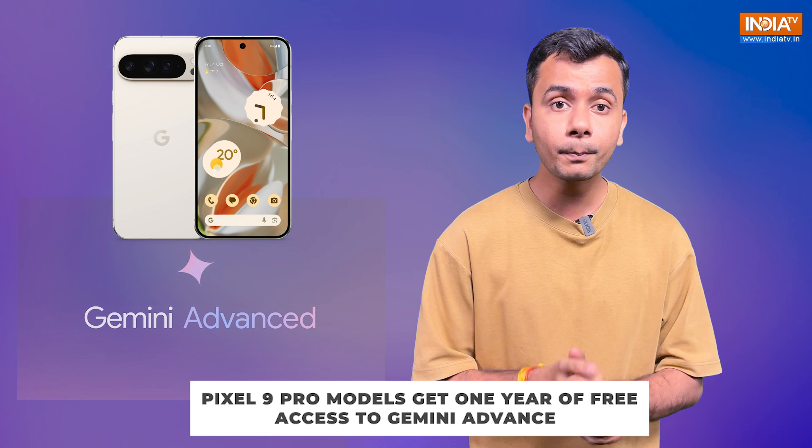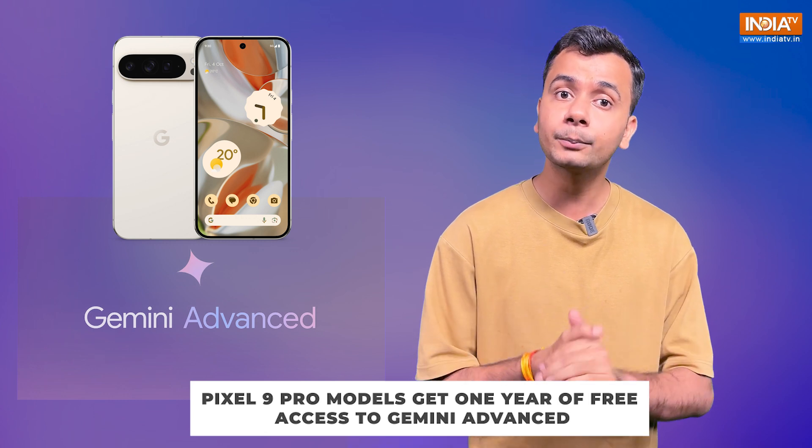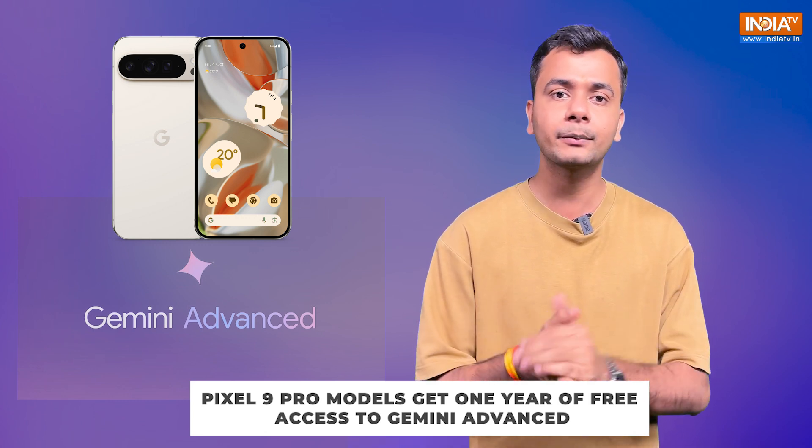Plus, Pixel 9 Pro, Pixel 9 Pro XL, and Pixel 9 Pro Fold users get one year of free access to Gemini Advanced.